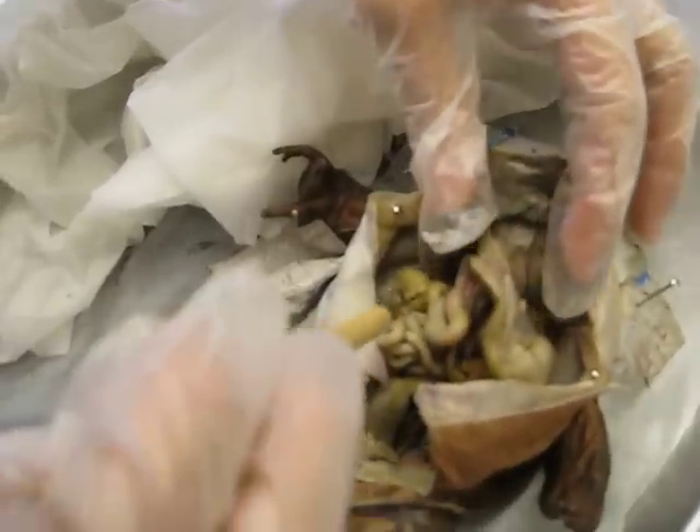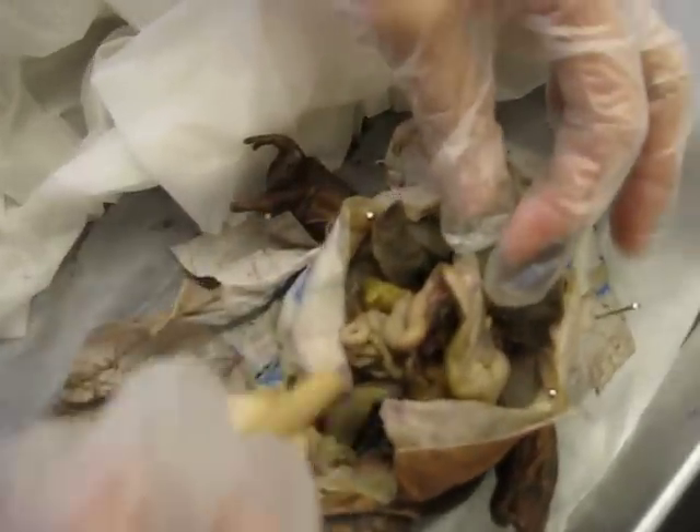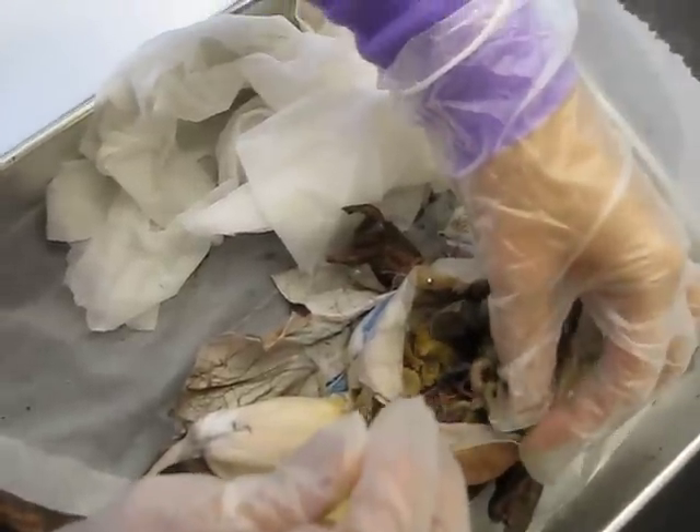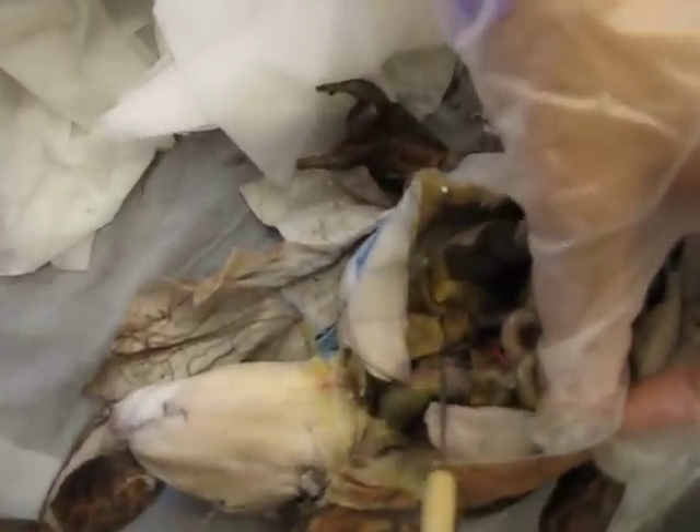The fat bodies are down here — they're kind of all over. And then we have the spleen right here.